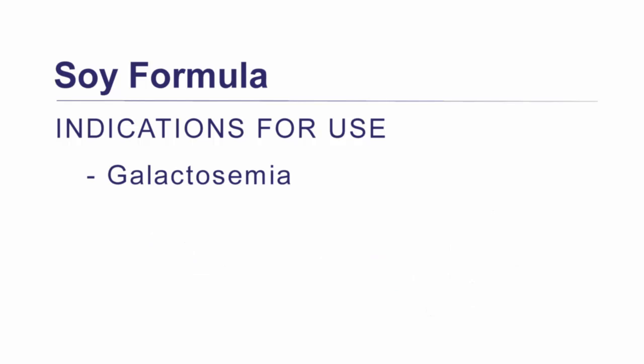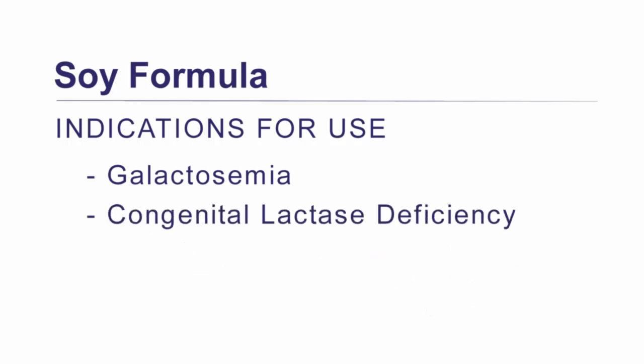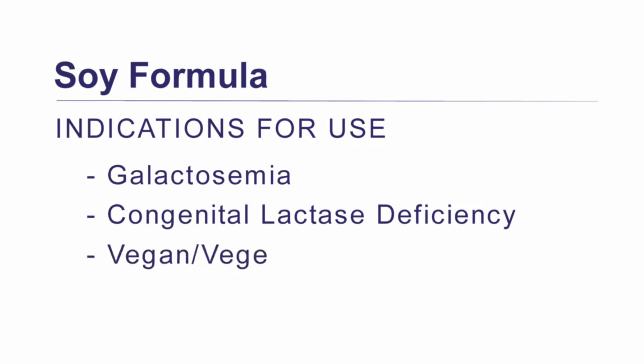Soy formula is also indicated for congenital lactase deficiency, which occurs when babies are born with the inability to break down lactose because their bodies don't make enough lactase. This is very rare. Lastly, soy formula is indicated for vegan or some vegetarian families who don't consume dairy products.